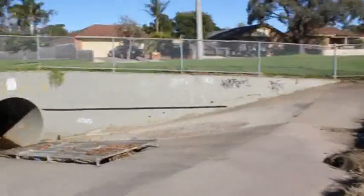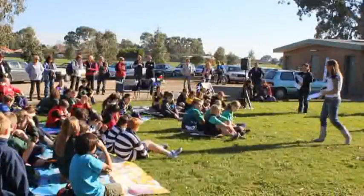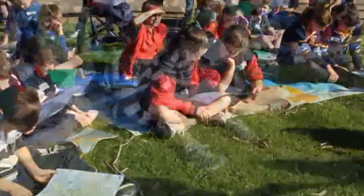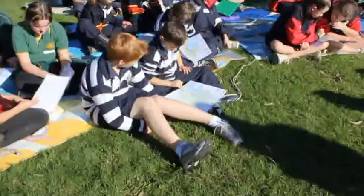Today's workshop is all about catchments. We've already done a little bit about what a catchment is, and what we're going to look at today is: what are they, where do they go, and what affects the health of them. I'm going to hand out catchment maps here for everybody — one between two.